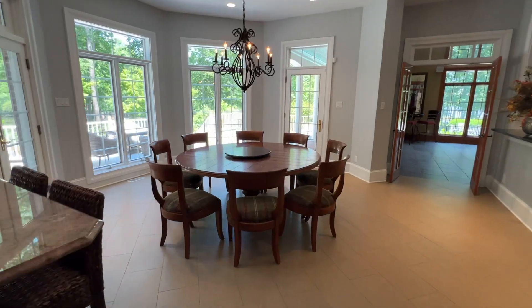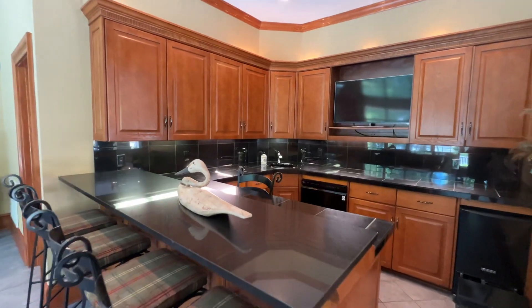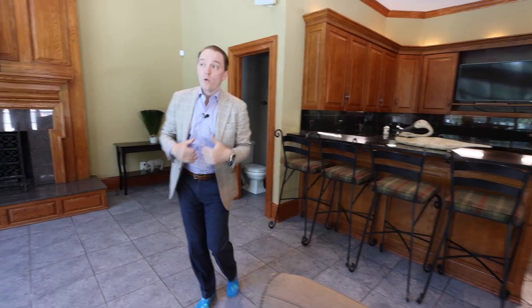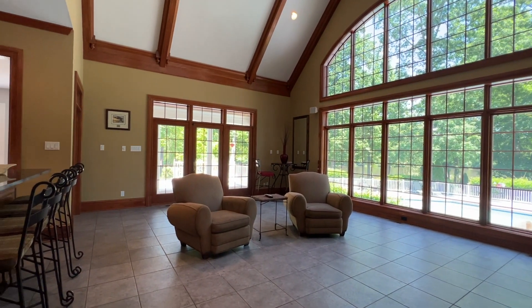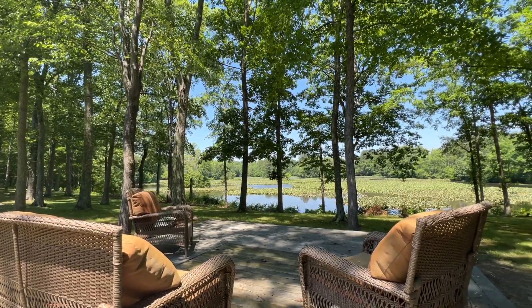We are stepping into my favorite part of the inside of this house — essentially a den and entertainment area. You can see there's a full bar area, so if you like having people over, there's a lot of entertainment space. What I love about this room is the open windows, how far the tall ceilings go up, and how it looks out over both the gunite pool and the Swift Creek Reservoir.